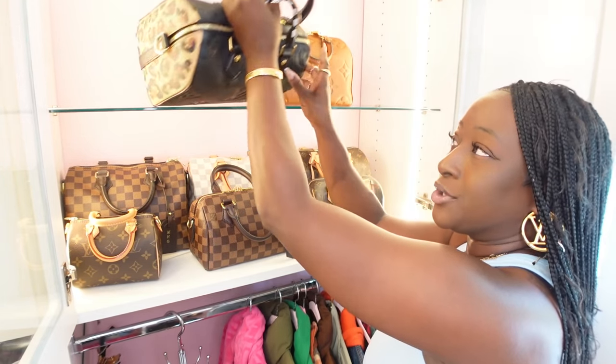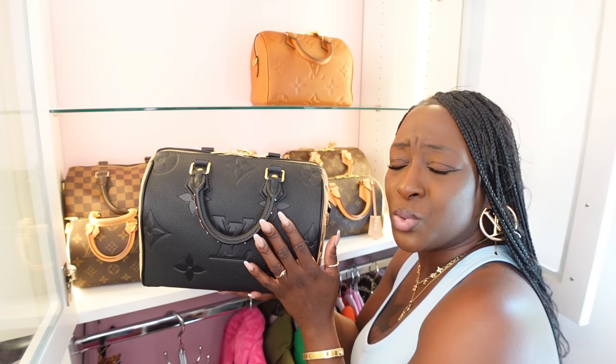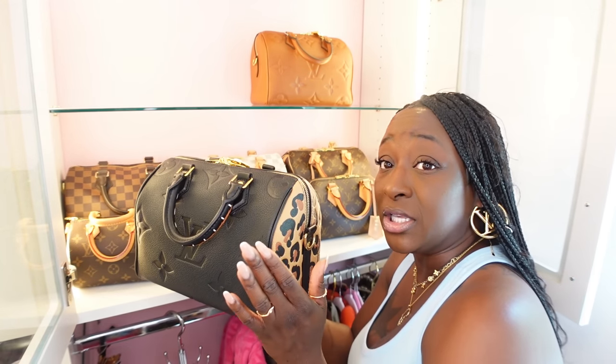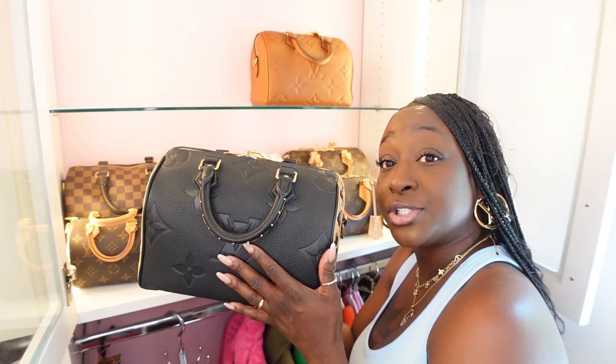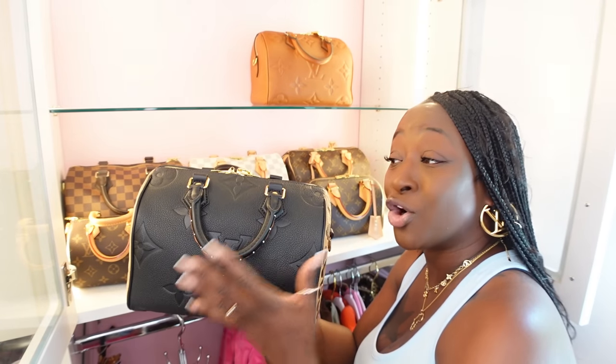Moving on, when we get into the Empreinte leather it's not going to be in the two thousand dollar range — it's going to be more. But this is a Speedy 25 Bandoulière Wild at Heart and I love having this in my collection. You cannot go wrong with a Speedy Bandoulière in Empreinte leather. It's going to be more than two thousand dollars but it is worth it — it's such a carefree handbag.